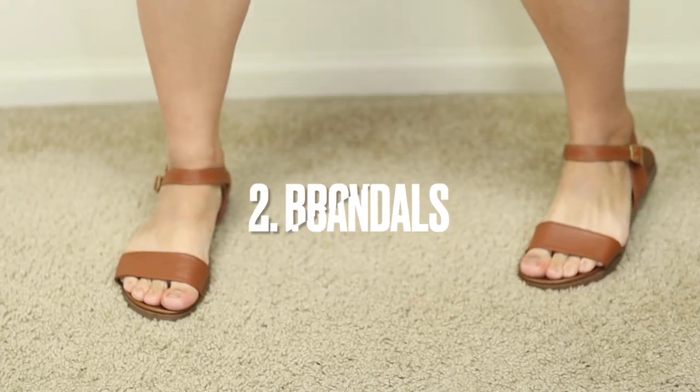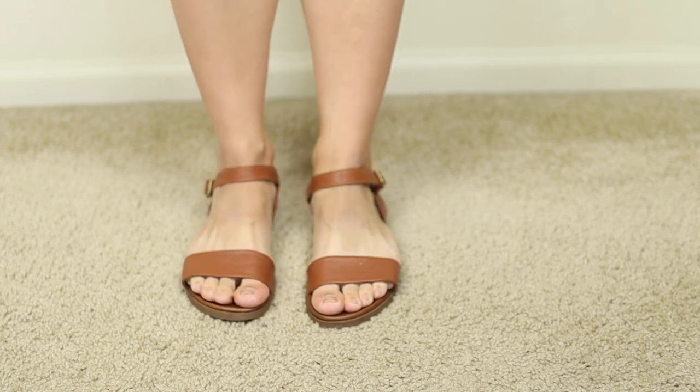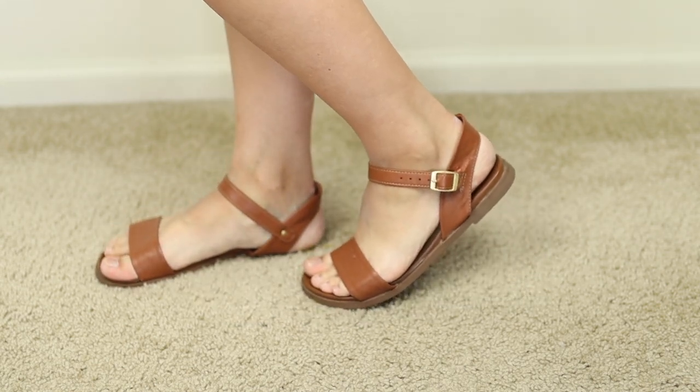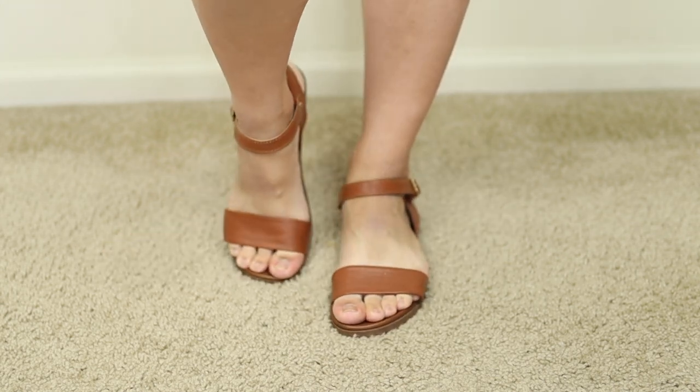Along with white sandals, I definitely recommend getting a pair of brown sandals — whether you go with the style I just shared in a brown color, or a different style. I love wearing these strappy sandals that go around the ankle. They're a little bit more casual, kind of summery and beachy looking, and I've been getting so much use out of these for years.